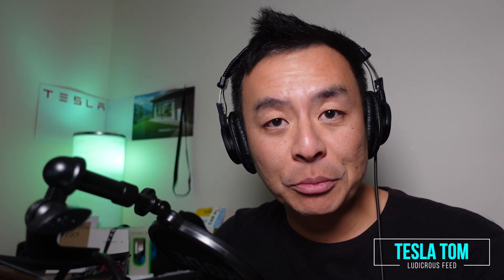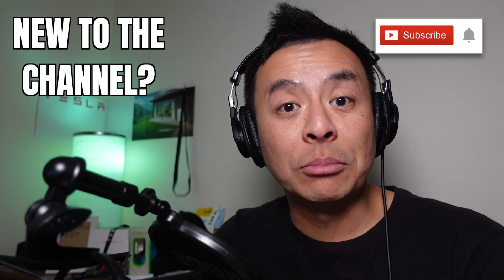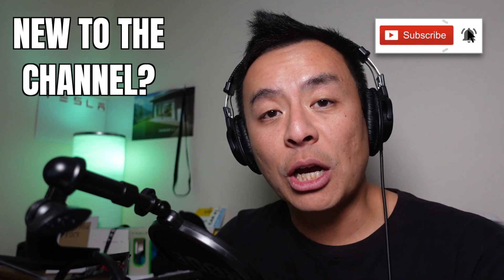Hey everyone, you're with Tesla Tom and thanks so much for joining me today on my YouTube channel where I discuss Tesla, electric vehicles and renewable energy. If this is your first time to my channel then hello and welcome. Take a moment to hit that red subscribe button, that way you stay informed of any new content and it also helps my channel to grow and also other fans to find us as well.